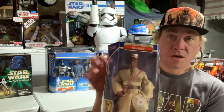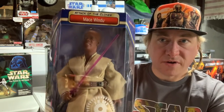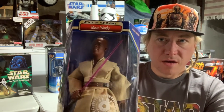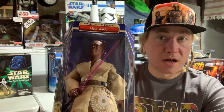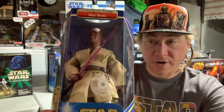Mace Windu, Jedi Council — very cool, this is a very good rendition of Mace Windu. You buy this one and you can make all sorts of different Samuel Jackson customs. Very cool.